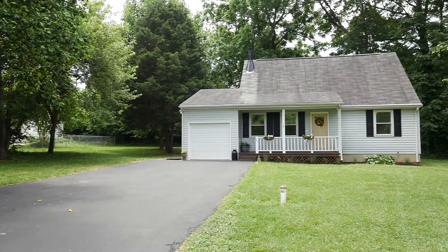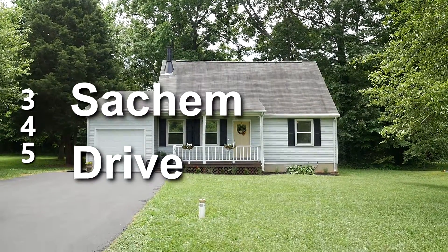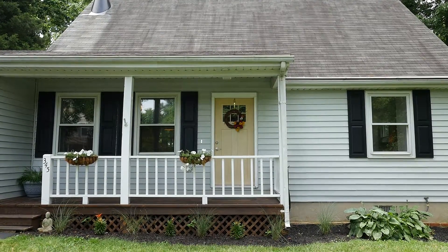Recently upgraded and renovated, 345 Satrum Drive is a charming two-story Cape Cod home in the Drum Point community of Lusby, Maryland.